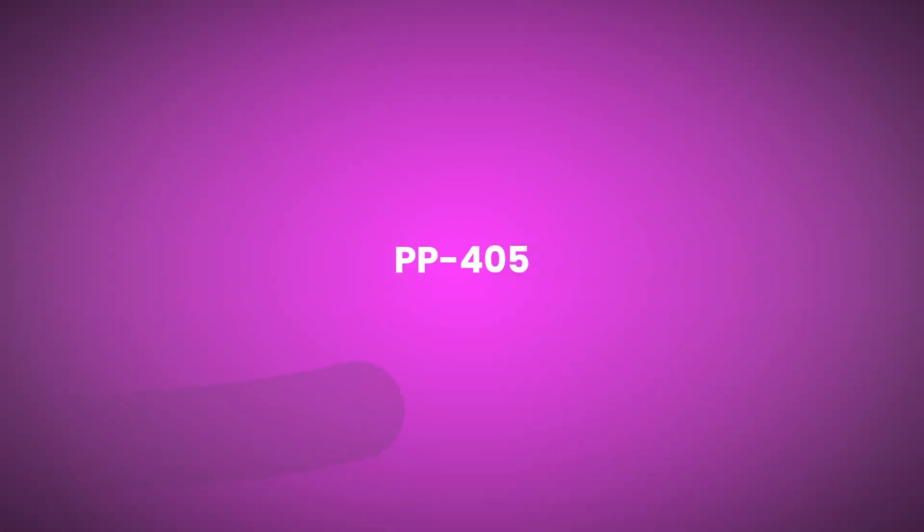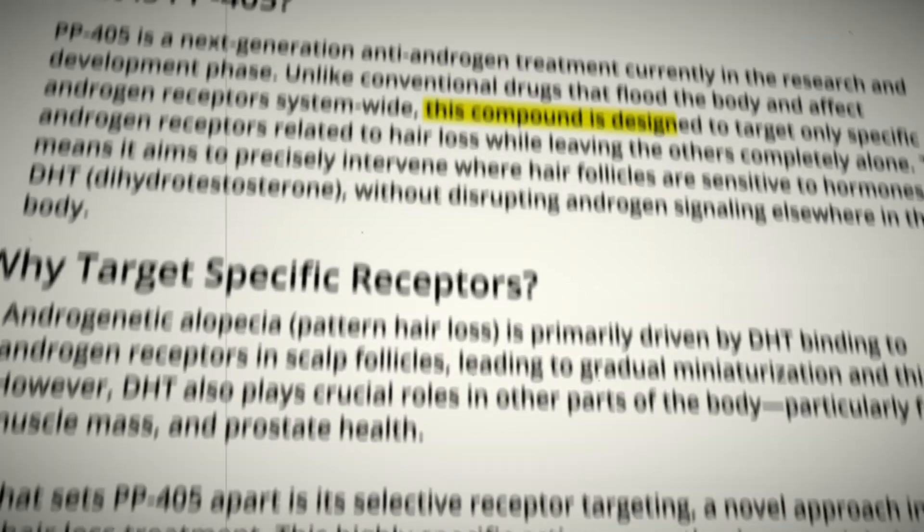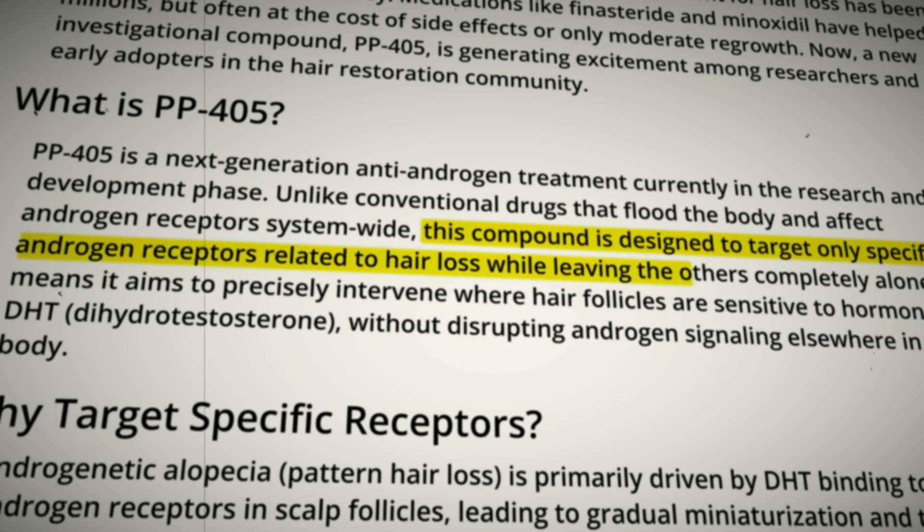The next one is PP405, a compound that got a lot of serious buzz in the hair loss community. It's a selective androgen receptor degrader — a SARD — that works differently from anything we've seen before. Instead of just blocking DHT or androgen receptors, it actually degrades them. That means you no longer need a 5-alpha reductase inhibitor or anti-androgen because you no longer have androgen receptors in your hair follicles. Early research suggests it would be more effective than current treatments with potentially fewer side effects. It targets only specific androgen receptors related to hair loss while leaving the others alone. Some early reports suggest dramatic results in animal studies with significant hair regrowth in previously dead zones, but the excitement is based on preliminary data and anecdotal reports.